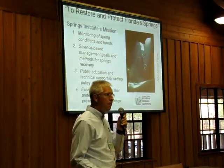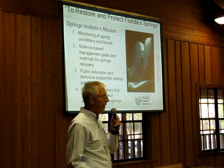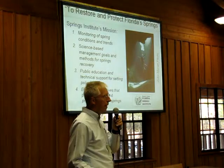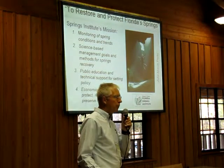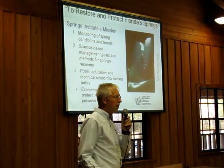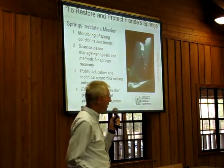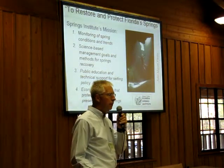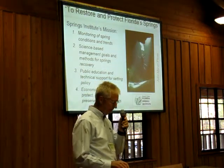The goals and mission of the Institute are to provide monitoring of the conditions of our springs so we actually have a good idea of how they're trending — are they getting better or getting worse? To provide good science for springs management decisions. To provide education for the public, because most people in Florida don't realize how harmed springs are compared to their historic condition. And also to look for and support the right kinds of development that will keep springs as part of our economic engine for the state.